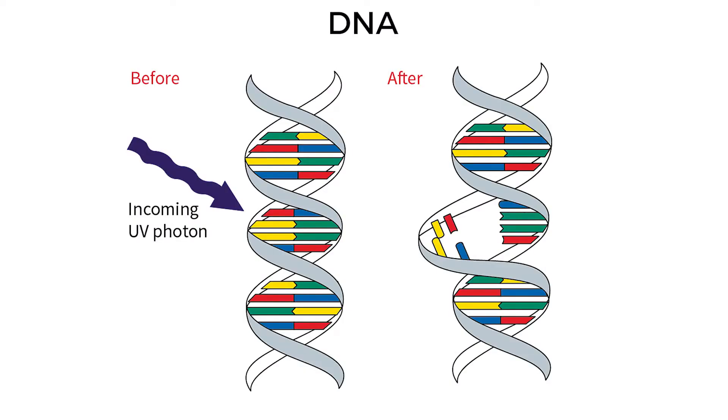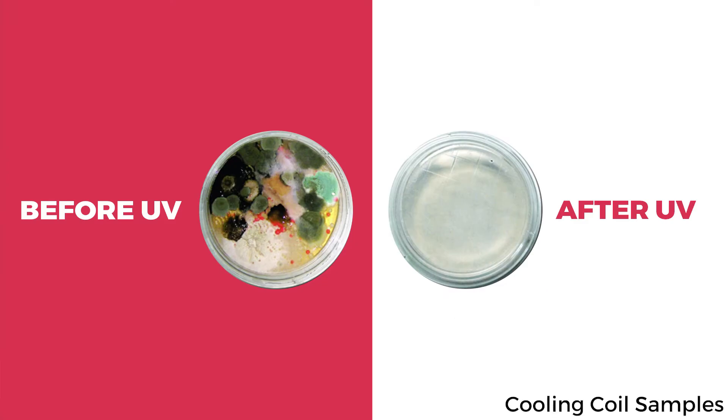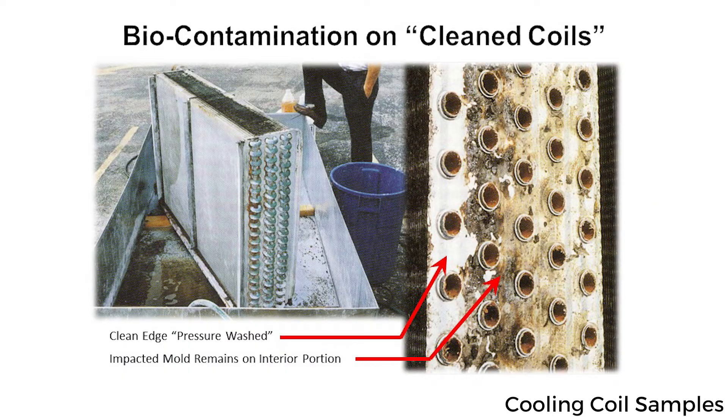According to Edson, the UVC energy degrades organic matter by causing lasting damage to the bacteria cells' DNA, which ultimately eliminates the buildup on cooling coils that mechanical and chemical washing often misses. Once gone, biological growth won't reform as long as the UVC system is maintained.